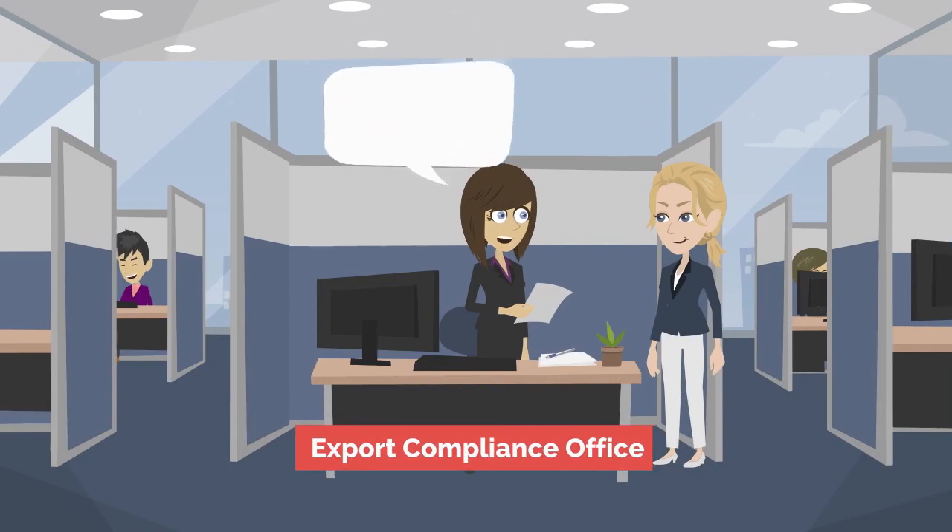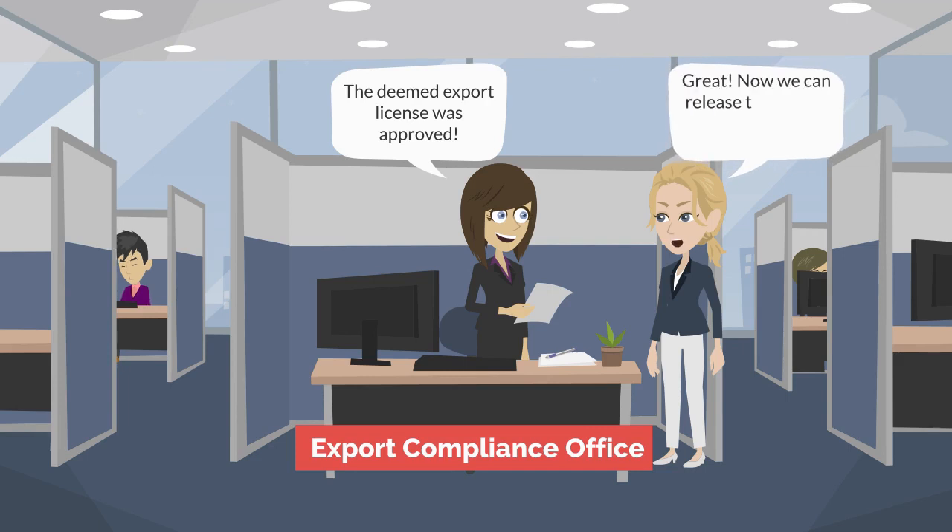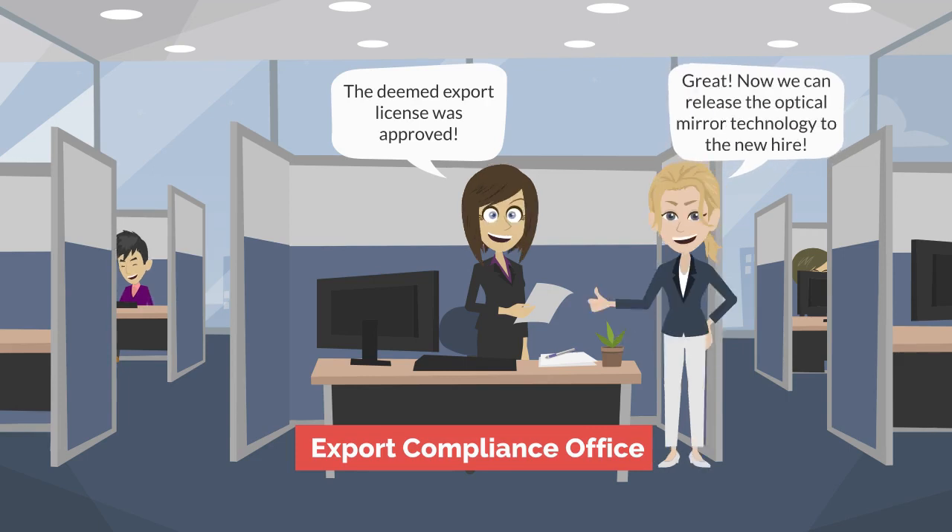Once the deemed export is authorized — either under a license, a license exception, or on a no license required basis — release of the technology or software source code may occur. The scene transitions to the Export Compliance Office, where the Export Compliance Officer tells the Hiring Manager, 'The deemed export license was approved.' The Hiring Manager responds, 'Great! Now we can release the optical mirror technology to the new hire.'